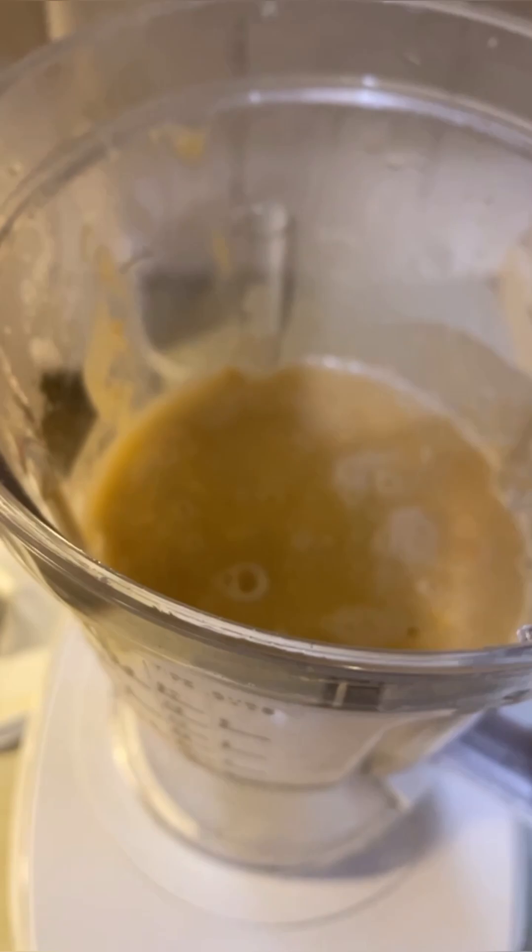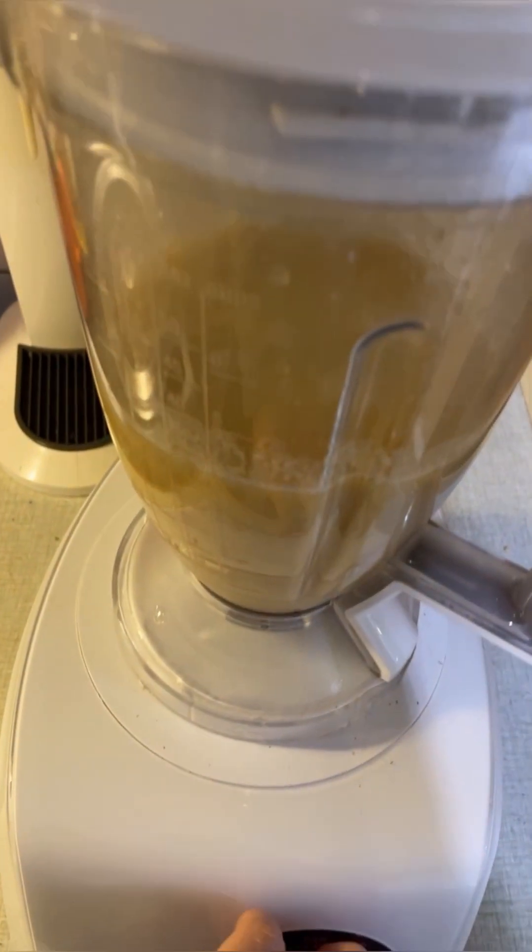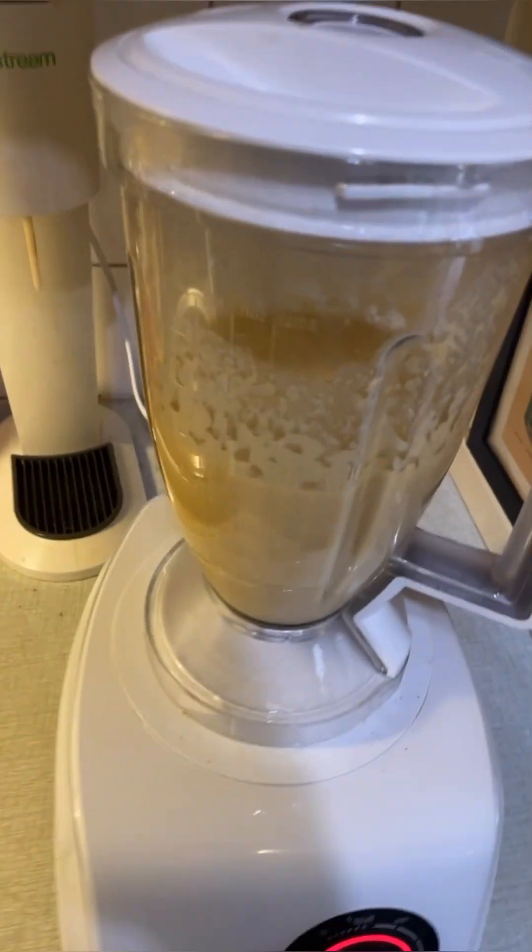If the sauce gets too thick, you just add a little more pasta water — or any water. Now it's time for a taste test. Some salt — this is really good. I added a teaspoon of salt and I'm just blitzing again.